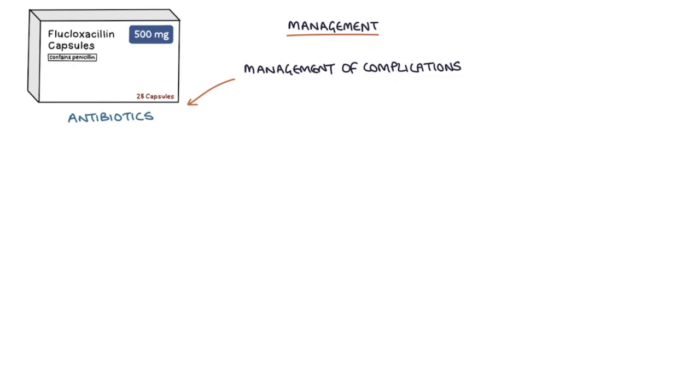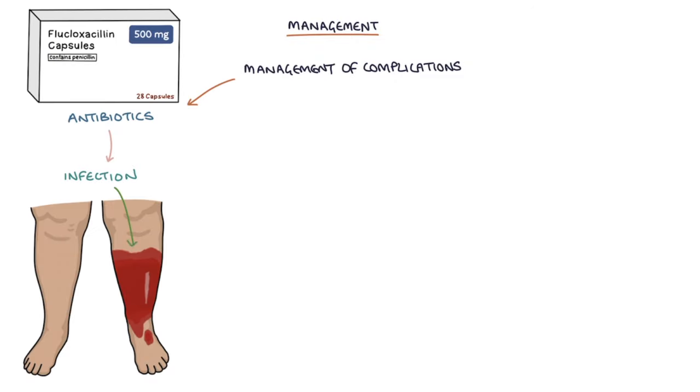And finally, management of complications involves antibiotics when infection occurs, analgesia for pain, and wound care for ulceration.